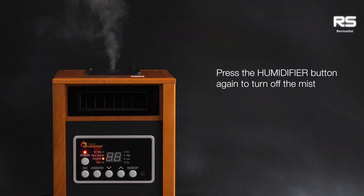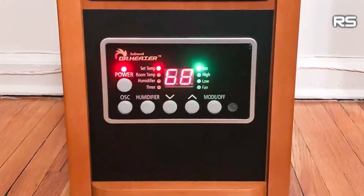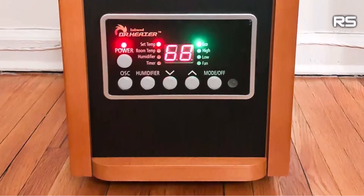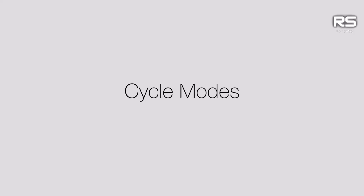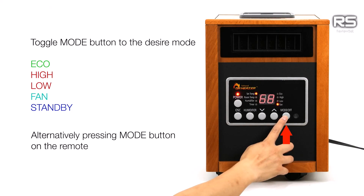In our 15x10-foot test room, the DR998 showcased its heating prowess, raising the temperature by approximately 4 degrees Fahrenheit on a high heat setting. The distribution of heat was impressively even, with just a 2 degree difference across the room — performance in line with other heaters tested.